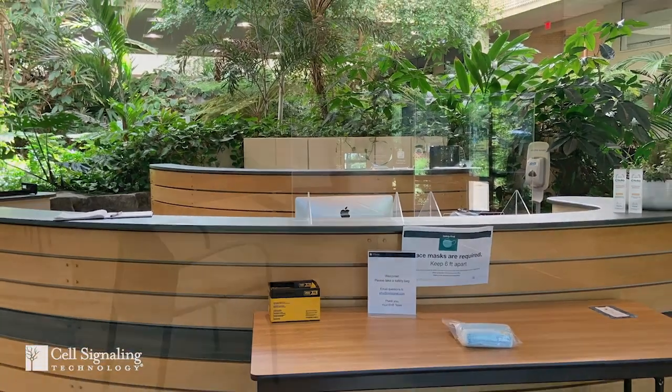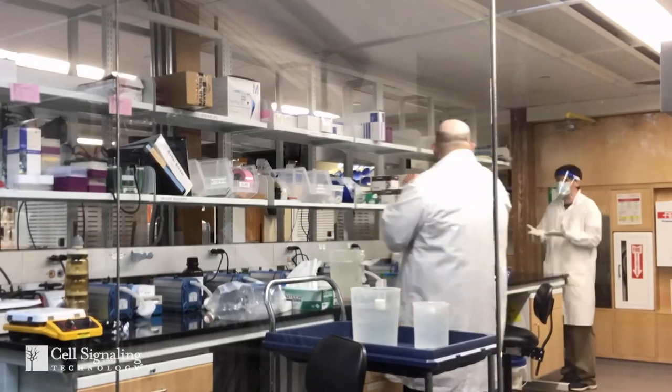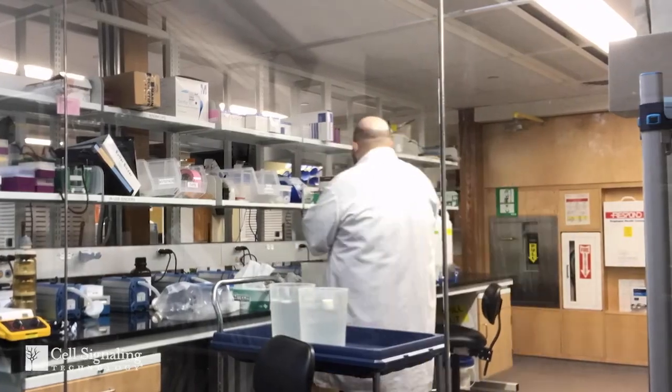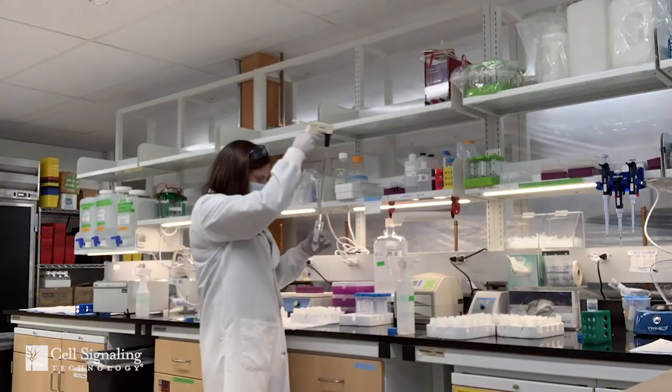When I come into the CST manufacturing facility, the offices are mostly empty and conference rooms are quite quiet. But by contrast, when I go into our laboratories, our filling and assembly areas, and the warehouse, I see a lot of activity and people working.